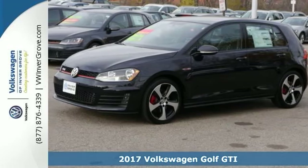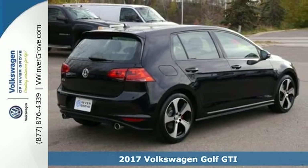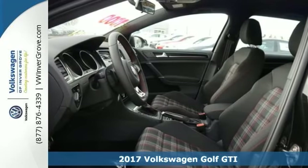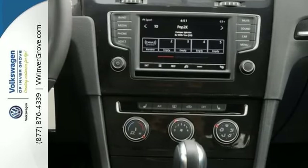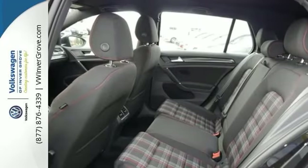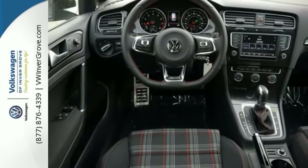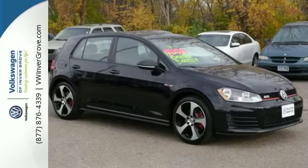We feature 100% inspected vehicles like this 2017 Volkswagen Golf GTI. This one features traction control and multiple airbags for your safety, and it has a heated driver's seat. It also has hands-free wireless connectivity, heated side mirrors, and red brake calipers, which make this vehicle hard to pass up. Come on in and take a look at this Volkswagen Golf GTI today.